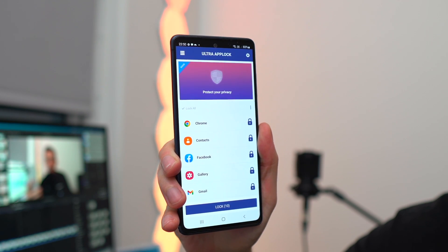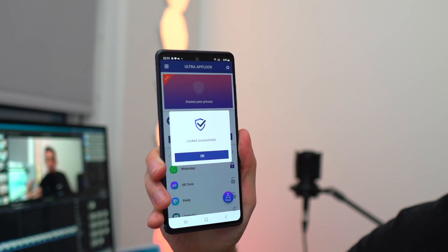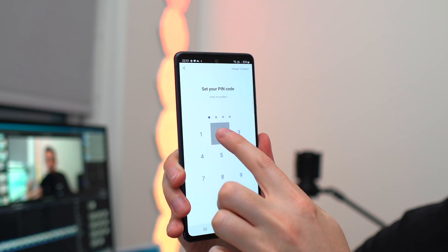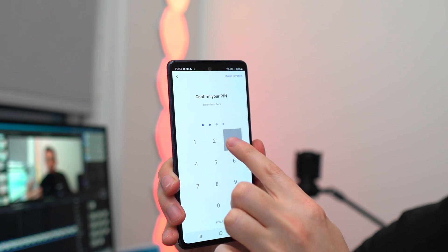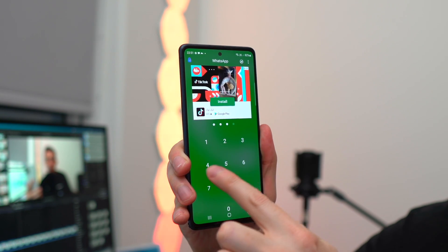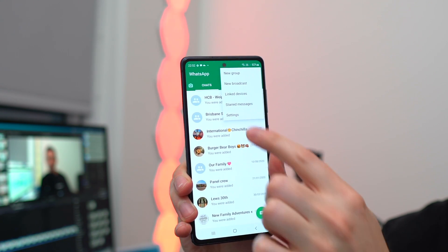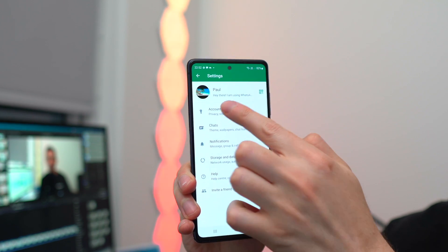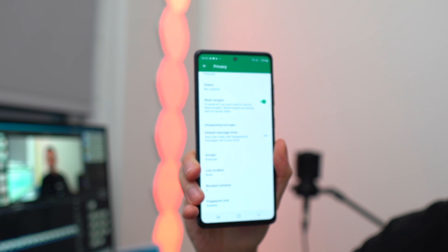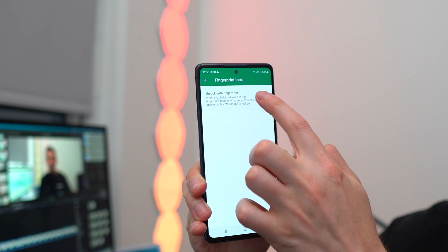After installing your chosen app locker, open the application and enable the option to lock WhatsApp — make sure you've previously granted the app all necessary permissions. Type in a special four-digit PIN that serves as WhatsApp's lock; you'll need to enter that PIN every time WhatsApp is opened. You can also use WhatsApp's built-in fingerprint lock on Android: go to Settings, then Privacy, then Fingerprint Lock and enable it. You can also set WhatsApp to lock itself after a predetermined time, which is handy if you accidentally leave your phone lying around.